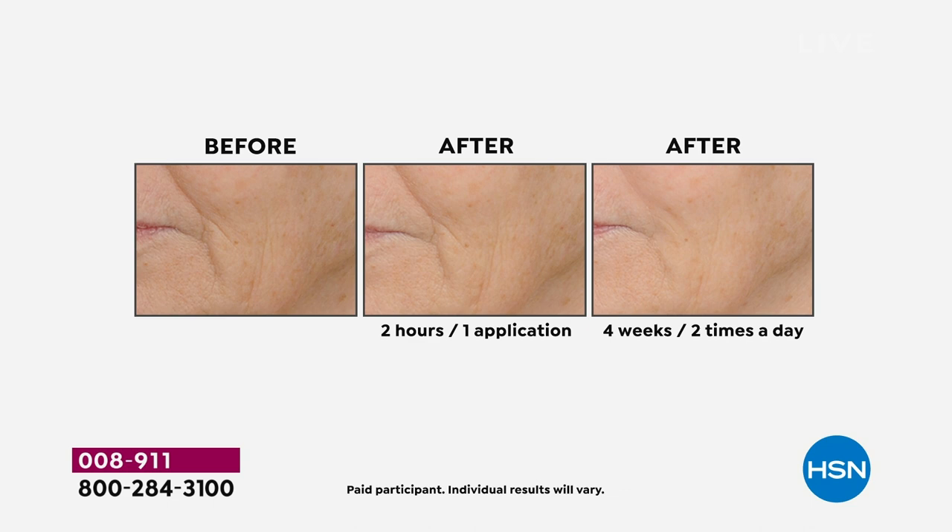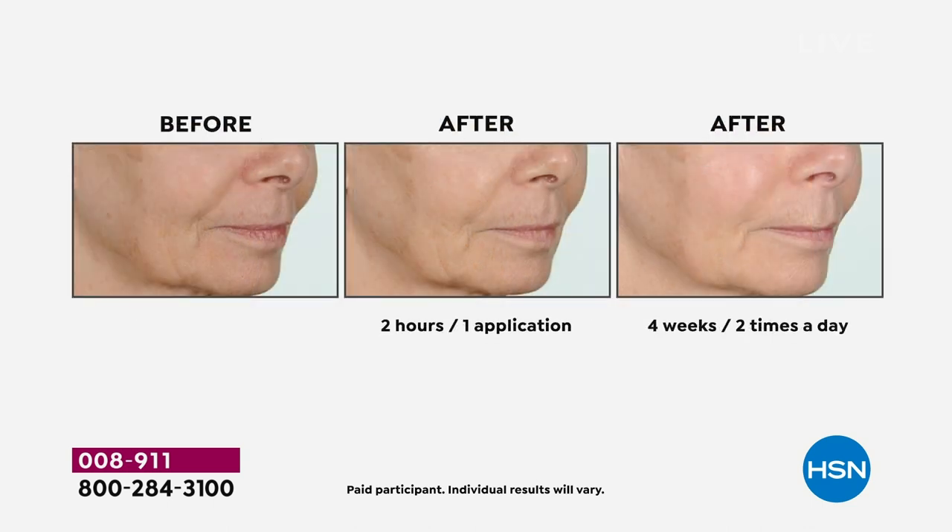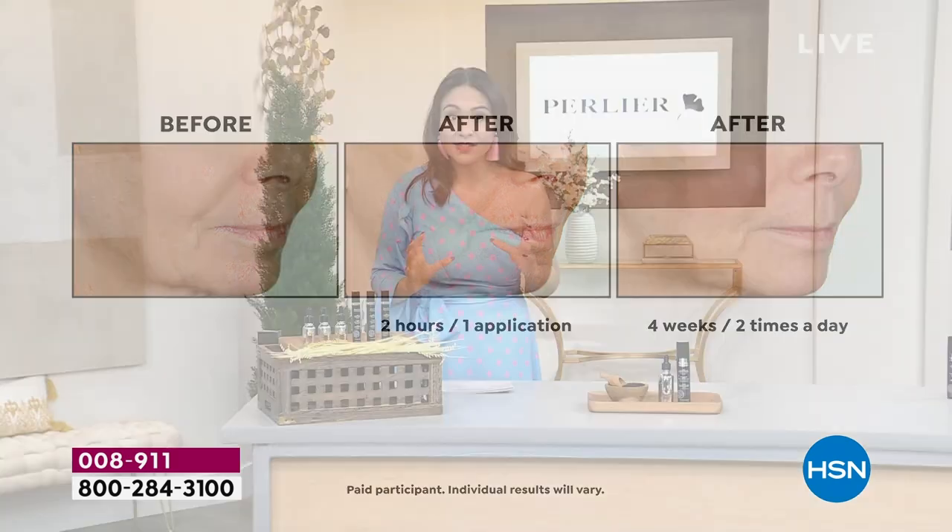This is non-irritating, this is plumping, this is hydration, this is instant, this is long term — these are the results you're looking for. Either you love Perlier with the black rice peptides — it's imported, it's Italian, it's beauty treatments for us.